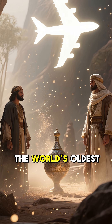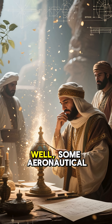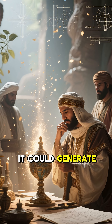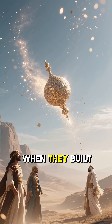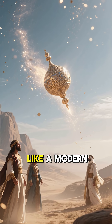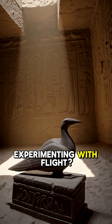Could this be the world's oldest known aircraft? Some aeronautical engineers have studied the design, and they claim that, yes, it could generate lift. In fact, when they built a one-third scale replica, it glided through the air just like a modern plane. So could ancient Egyptians have been experimenting with flight?